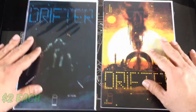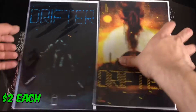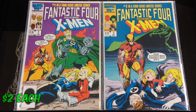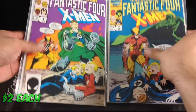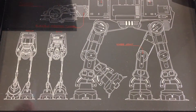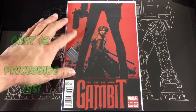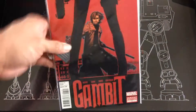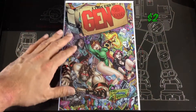Fantastic Four vs. the X-Men — picked up that series: one, two, three, four. Picked up a Gambit variant cover — this was going for $25 online and I got this one for two bucks. Found a Gem 13.